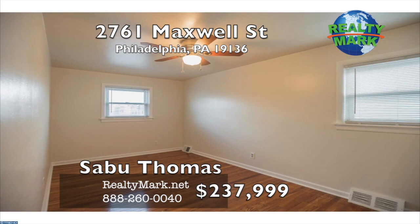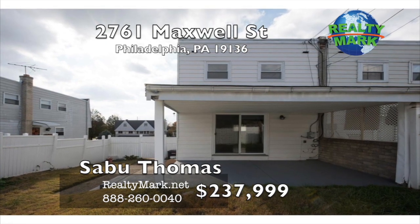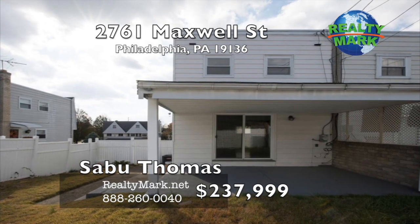The roof is a newly-coated rubber roof. The fenced backyard complements a nice patio for entertainment. A must-see house — move right in. Includes one-year home warranty. Call Sabu Thomas for more details.